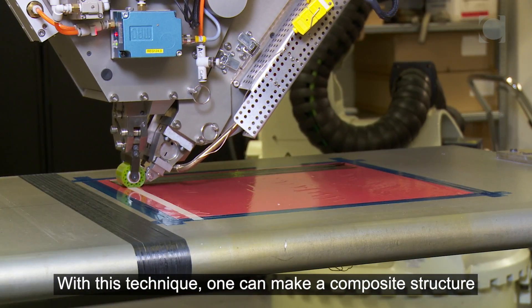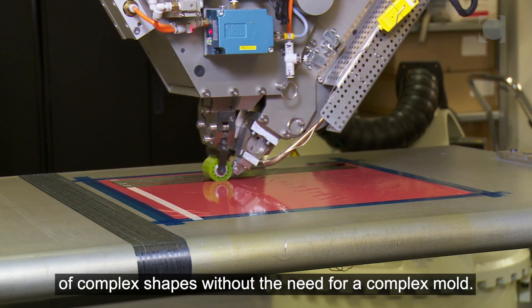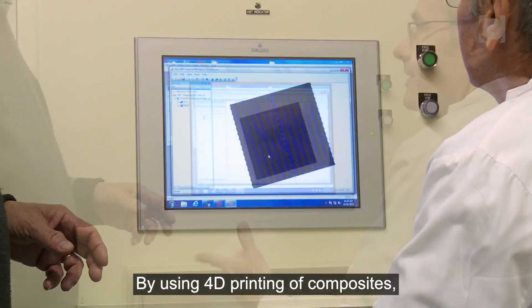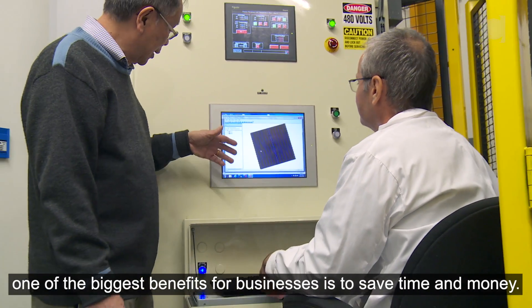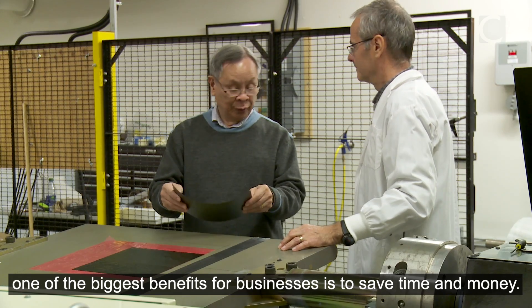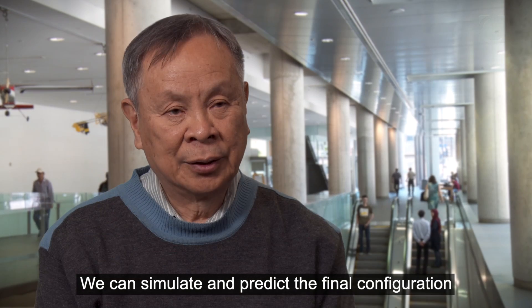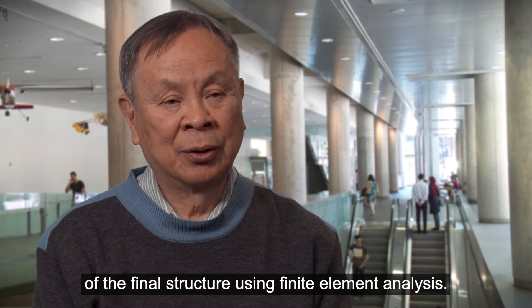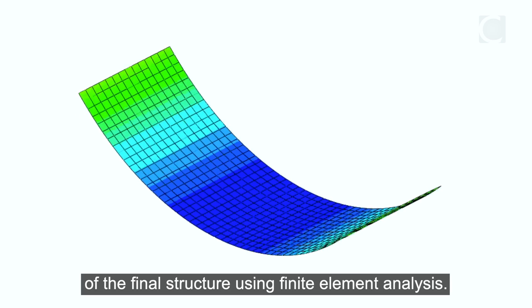With this technique, one can make a composite structure of complex shape without the need for a complex mould. By using 4D printing of composites, one of the biggest benefits is to save time and money. We can simulate and predict the final configuration of the structure using finite element analysis.